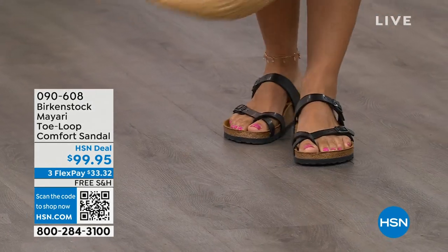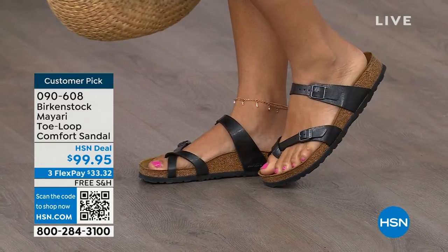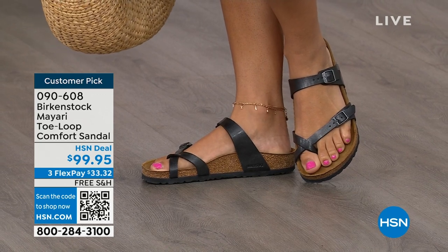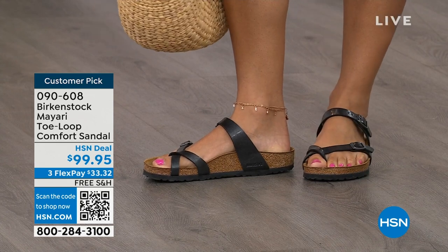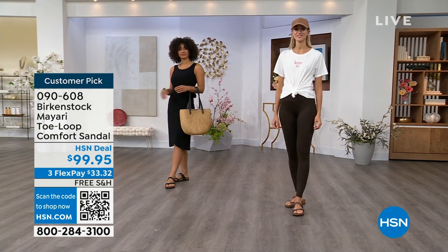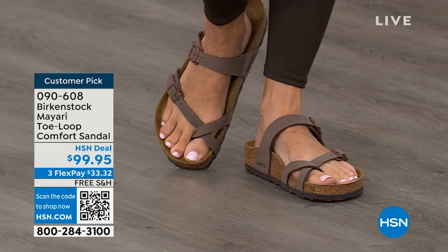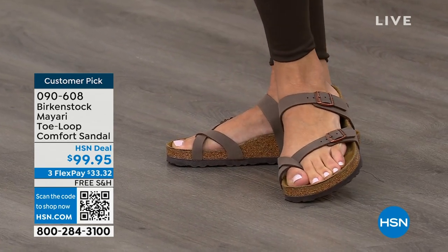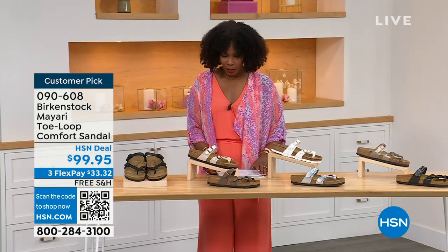I want to start off with this shoe. This style is called the Mayari — it's a toe loop comfort sandal. These are true Birkenstocks. There are a lot of imitators out there that try to look and feel like Birkenstock, but this is where it all began. These are customer picks on hsn.com. You're seeing the girls in them. The shipping is free and the flex pay is $33 and change. I'll show you all of the colors.